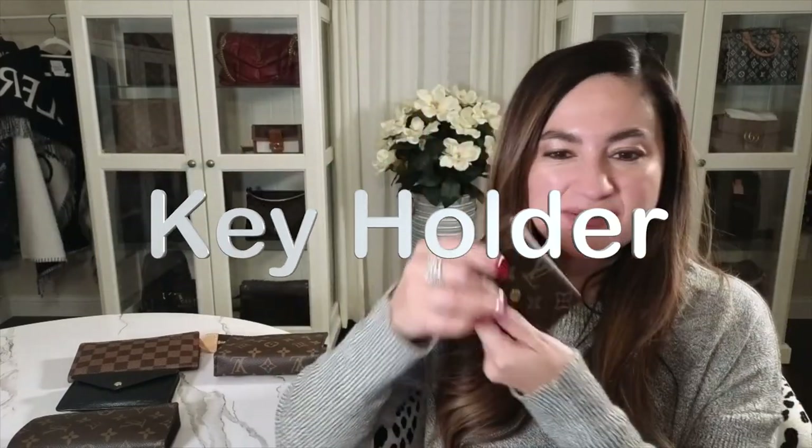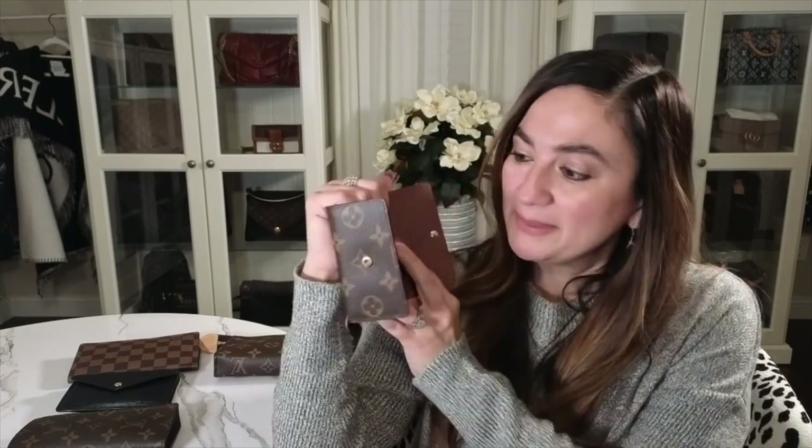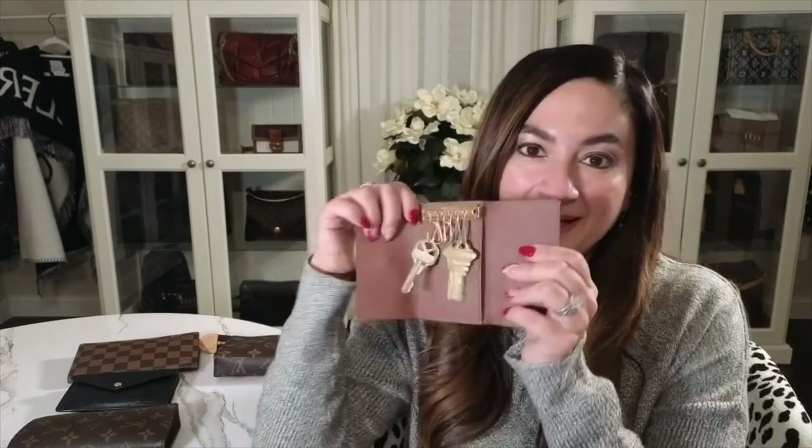I love the coin pouch because I can hang it on my bag and because of everything I can put in it. The other item I really like is the key holder. At first I wasn't sure I'd use it, and honestly I don't take my keys out of it often — nowadays everything is electronic, like my home keypad.